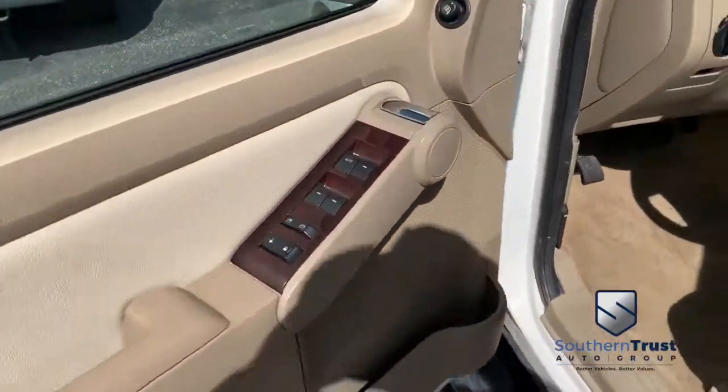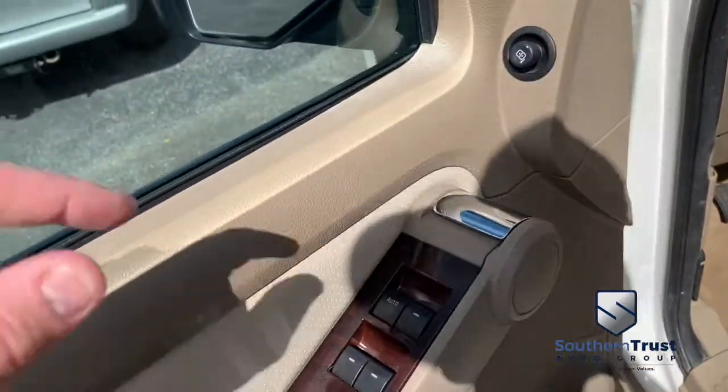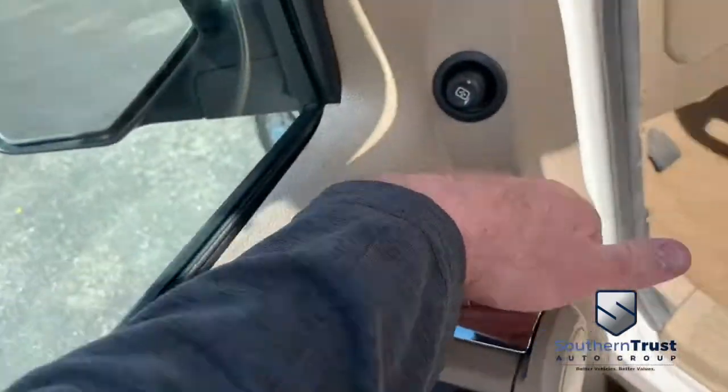Power windows, mirrors, and door locks. I love the way those open up — I wish more vehicles would go to that style. I love it.